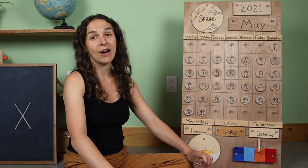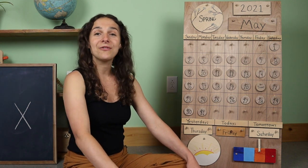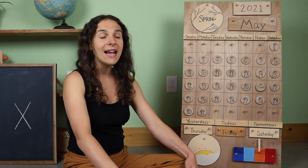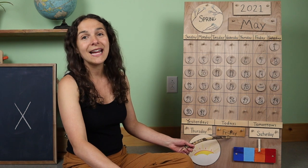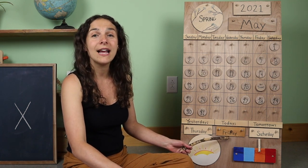Let's sing today is Friday together. Today is Friday, today is Friday, today is Friday, all day long. Today is Friday, today is Friday, all day long.